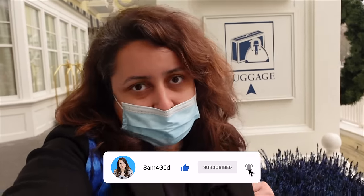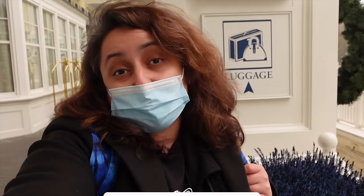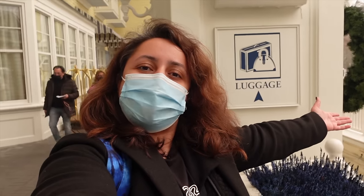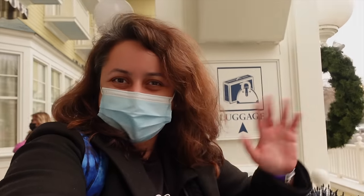That is basically it for this video — I hope you enjoyed it and found it informative. I enjoyed taking the Magical Shuttle for the first time; it was a good option, a lot quicker than I thought, a nice bus, and great service. Of course there are other ways to get to Disneyland Paris from the airports — you can get a train, an Uber, or the RER which is the cheapest option. I've made a video about how to use the RER from Gare du Nord to Disneyland Paris — I'll leave the link below. Thank you for watching and I'll see you in the next one — bye bye!